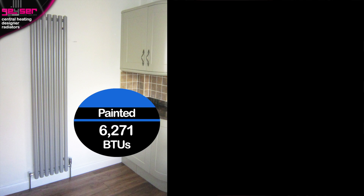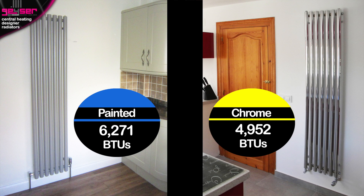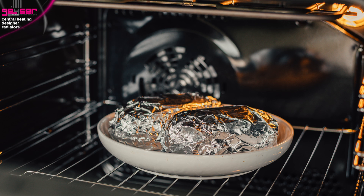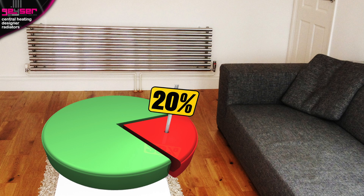Finally, colour choice affects the heat output of the radiator, believe it or not. A painted radiator gives out 6,200 BTUs of heat. The same size radiator in shiny chrome gives out only 4,900 BTUs. Shiny chrome insulates, meaning it will emit approximately 20% less heat compared with the like-for-like painted model. Think about why you wrap tin foil around a baked potato in the oven to keep in the heat — chrome is the same, keeping 20% of the heat within the radiator. So now you know a lot more about how the style of radiator can affect its heat output.